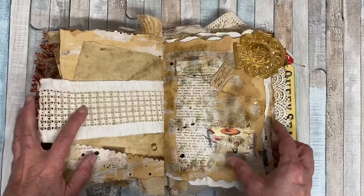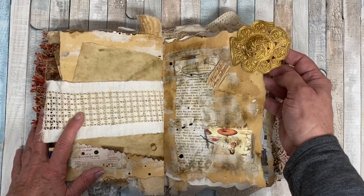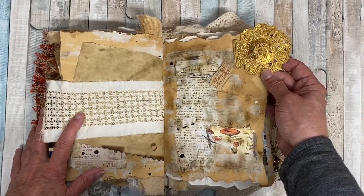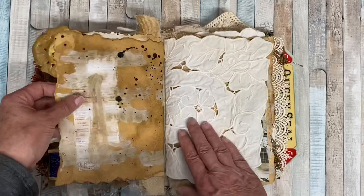Other side of that paper — look at this gorgeous gold thing. She might say in her video what it is, but it looks like metal. I don't know, but there's more stuff. I love it. So beautiful.